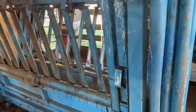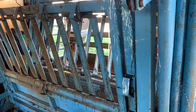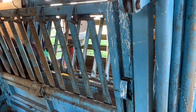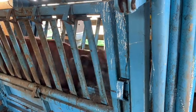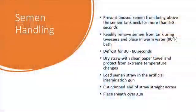For this method of breeding, you will want to ensure the animal is restrained prior. There are several restraining techniques that can be used, such as a chute, head catch, or alleyway. This is to protect both the animal and the technician during the breeding process.